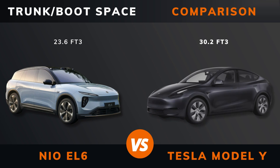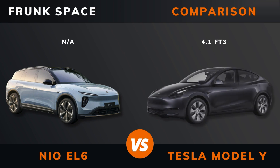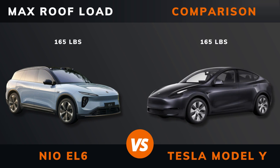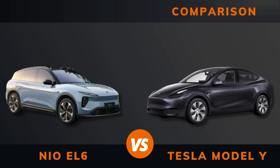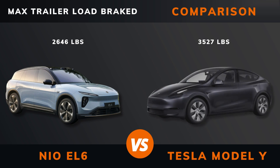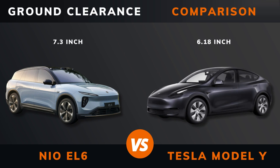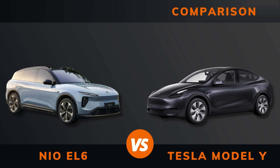Trunk boot space. Trunk space. Max roof load. Max trailer load and brake. Ground clearance. Max seats.